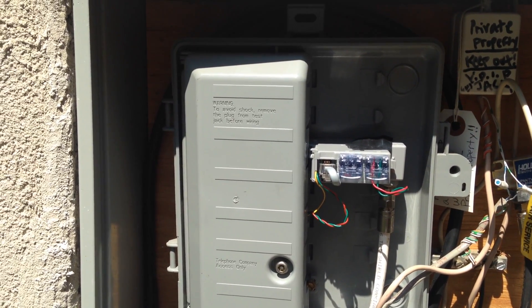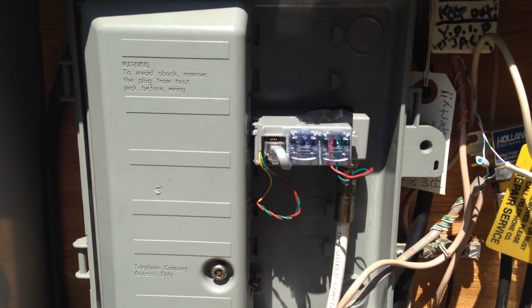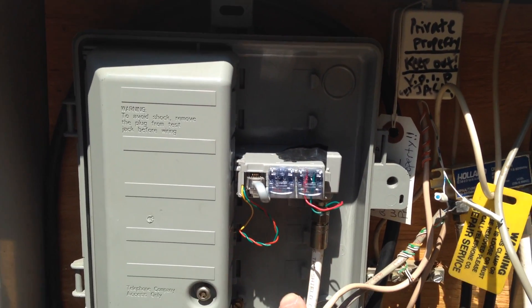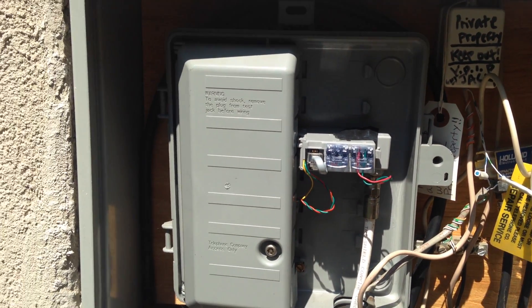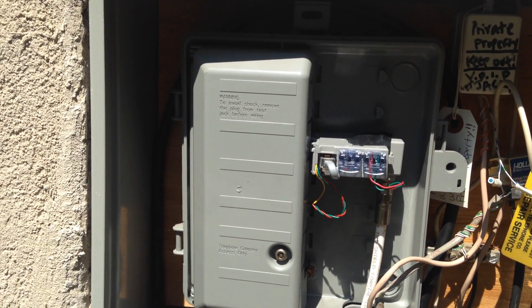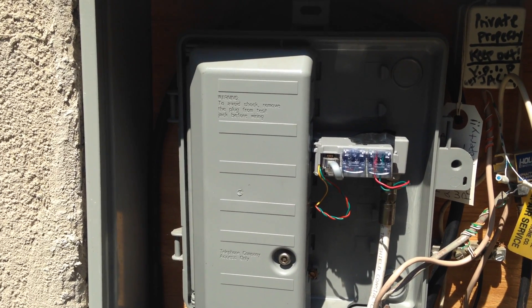Your demarcation point is essentially where the telephone company's wiring — whether it's voice, internet, or any other type of service line — comes in to meet your own wiring, which is your property. It essentially marks or demarks the point at which your cable wiring or your property meets the telephone company's wiring.